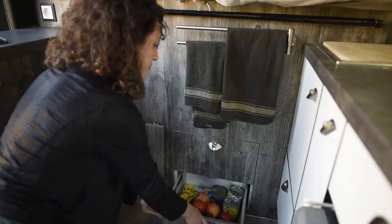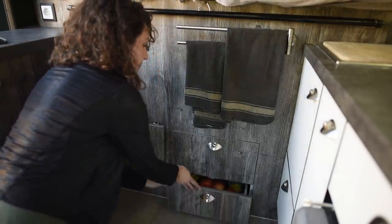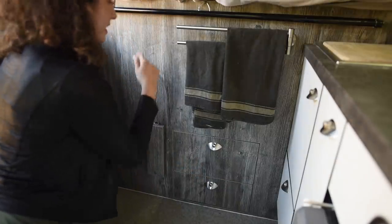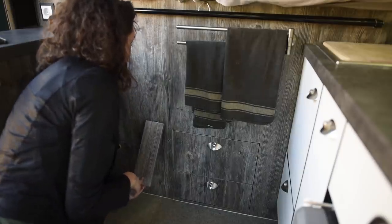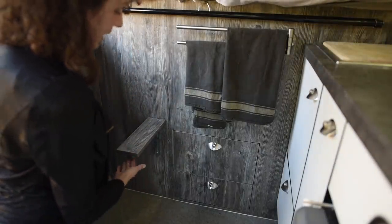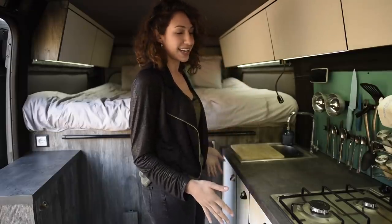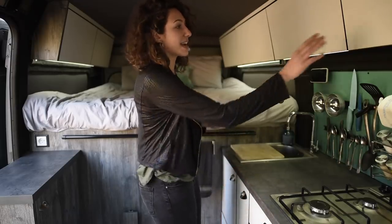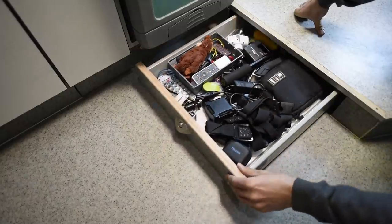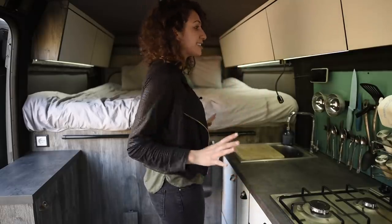Below that we have some of our fresh food storage — normally we carry enough for about four days. Here on the left is our step; we use this to get up onto our bed. Just pull it up and step up pretty gracefully — the bottom is held in place by a magnet. What I love most about this kitchen is that just by standing here in the middle I can reach and access absolutely everything without having to go to another room or outside the van.